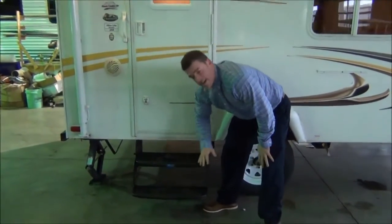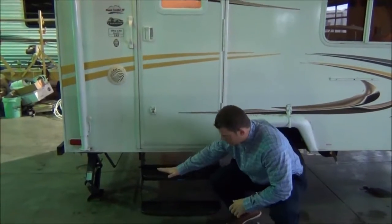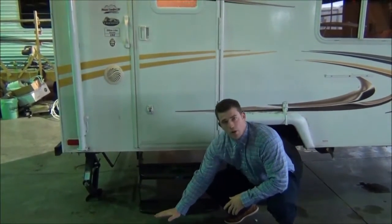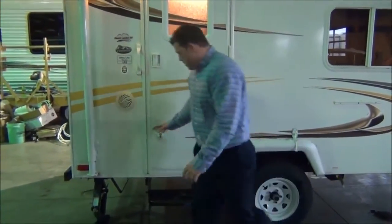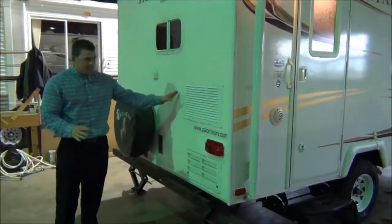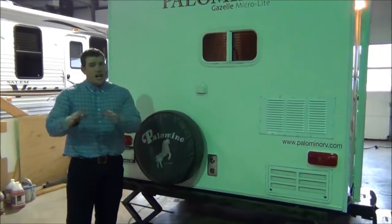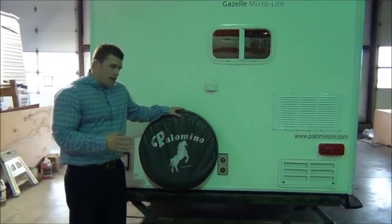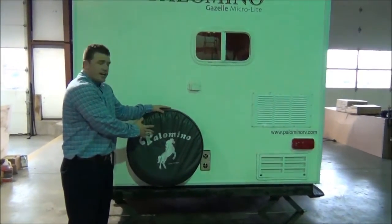One thing that Palomino does — and we see this in the industry — is that sometimes steps start about right here. They actually go the extra mile and bring it down a little bit lower for easier convenience, because not everybody wants to step two feet up to get into their trailer. As we walk around the back, there's nothing major going on except easy access points, but at this price point they actually throw in the spare tire and the matching Palomino spare tire jacket.